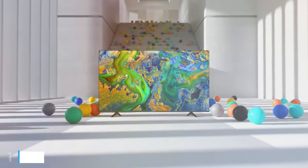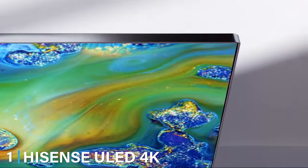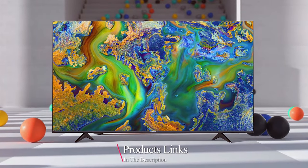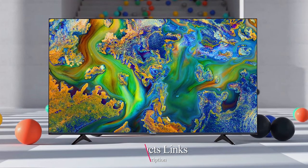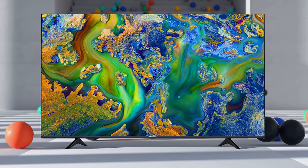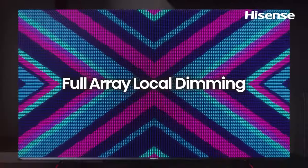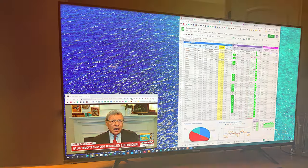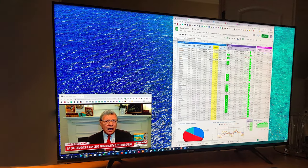First up on our list, we have the Hisense ULED 4K Premium 55U6G. This model is a true game-changer in the affordable TV market. The 55-inch Quantum Dot QLED display offers a stunningly vibrant picture quality. Its ULED technology enhances color, contrast, brightness, and motion fluidity. The design is sleek and modern, fitting seamlessly into any room aesthetic.